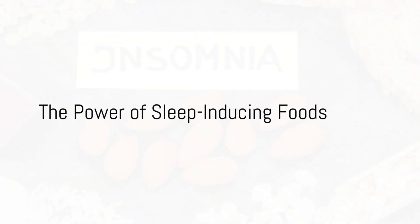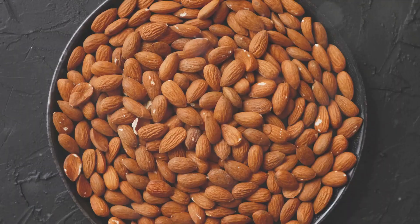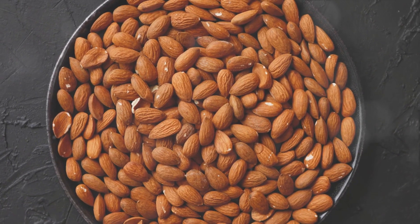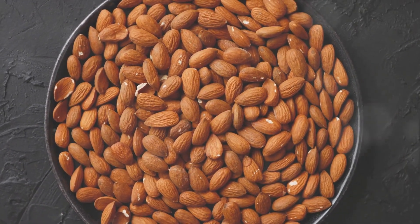Ever found yourself tossing and turning in bed, unable to drift off into a peaceful slumber? The culprit could very well be what's on your dinner plate. Today, we delve into the world of sleep-inducing foods, and how they might just be the key to unlocking a good night's rest.